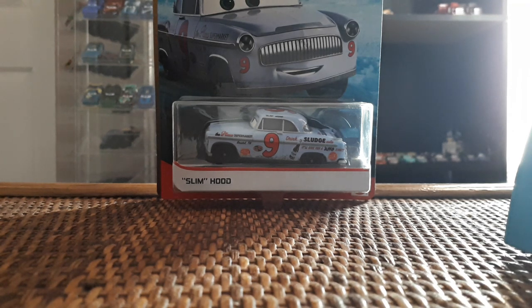Welcome back to another video by trunkfishgreen34. Today we're taking a look at Slim Hood from the 2019 to 2020 Blue Desert line. I'm back with another review and going to try to keep these coming out frequently. One thing I forgot to mention in my Rev and Go Tractor video is I'm now using a new phone, so the camera quality has kind of increased — very excited about that.